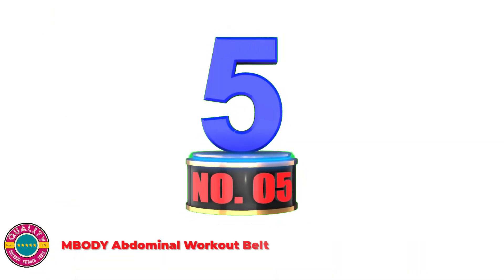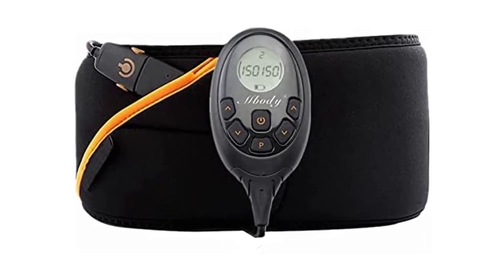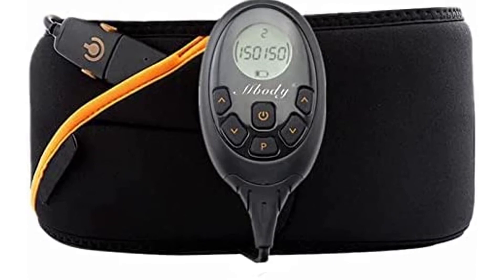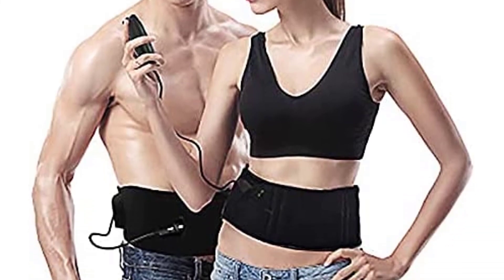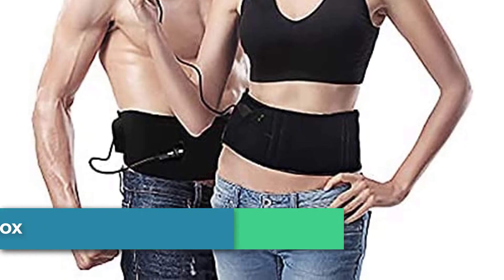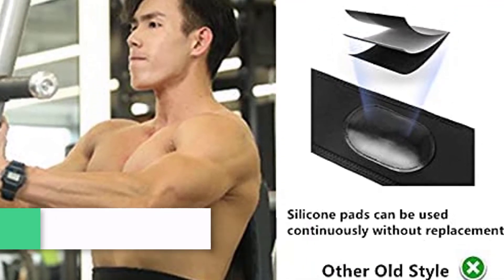Number 5: MBODY Abdominal Workout Belt. This professional workout belt, made from high-quality fabric, is all-inclusive with a magic sticker design — simply adjust the belt size according to your waist. It's super light and ultra-thin, so it can be worn unobtrusively under your clothes at home, at work, or while taking a walk. It features 10 training programs with 150 levels of high intensity — 10 times that of comparable products — taking you from warm-up to high-intensity exercise and finally to rest.